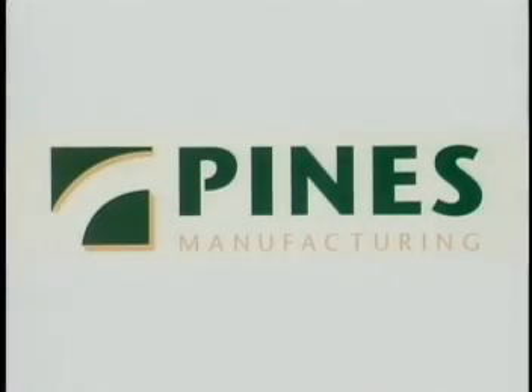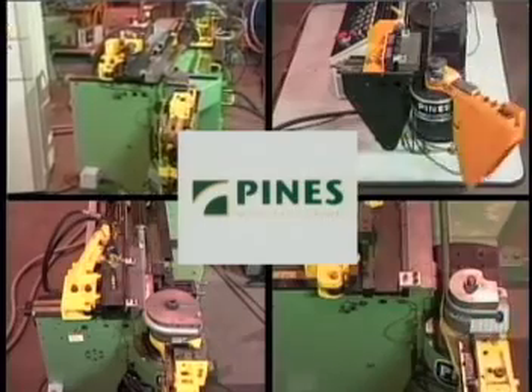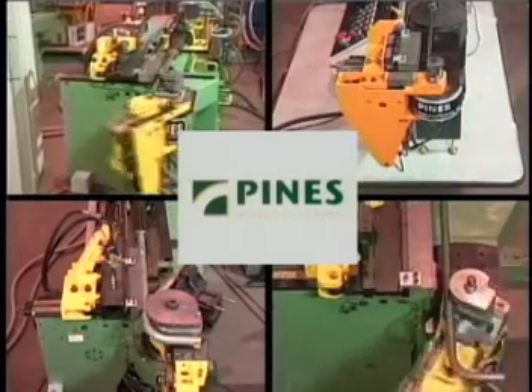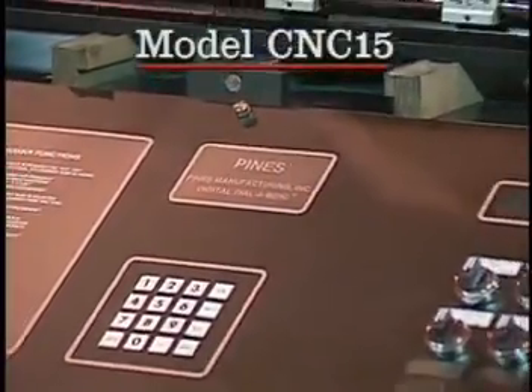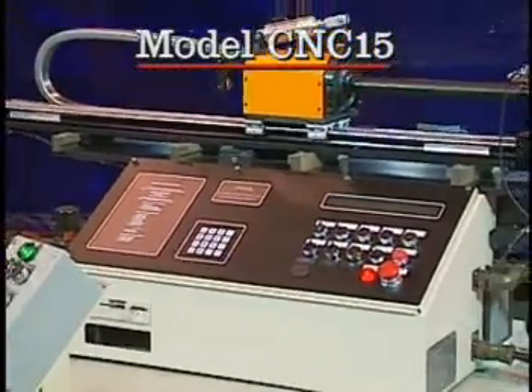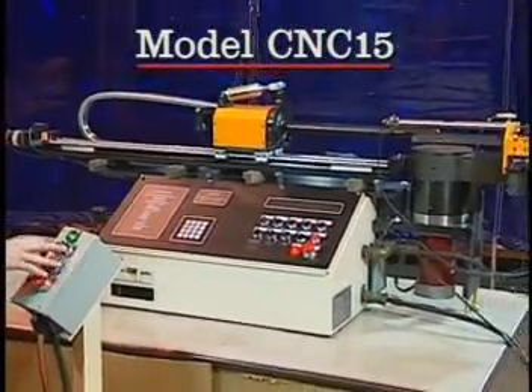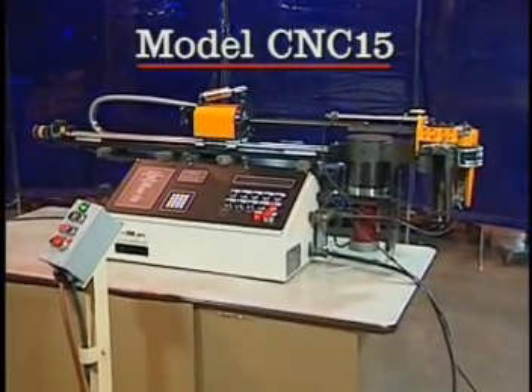For over 55 years, Pines Manufacturing has delivered quality bending solutions to customers who require precision tube benders for a wide range of production applications. Pines model CNC-15 is a fully automatic CNC benchtop bender with the capacity to bend up to one-half inch outside diameter steel and five-eighths inch OD copper.